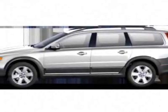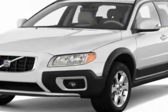Take a look at this new 2011 Volvo XC70. For your protection, this vehicle has a full factory warranty.